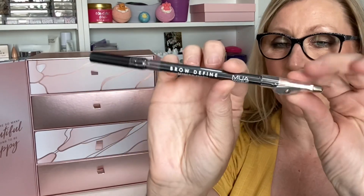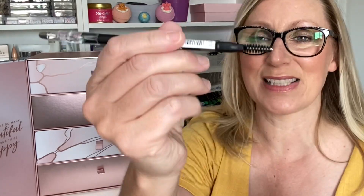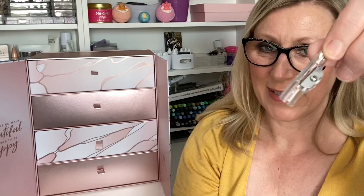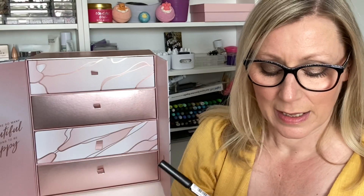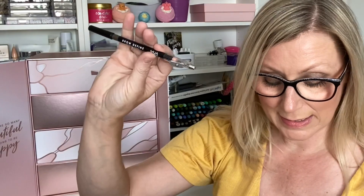Day Nine — we have a Brow Define Pencil by MUA Makeup Academy. There's a spoolie on one end and a pencil on the other, and a pencil sharpener is built into the lid — such a clever idea for travelling. It's a brown shade and the RRP is £1.50.